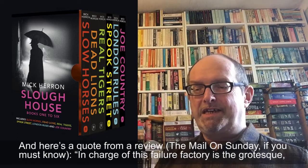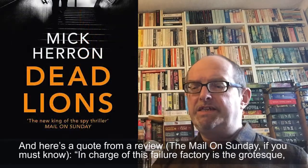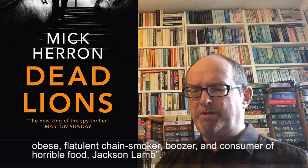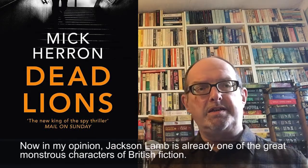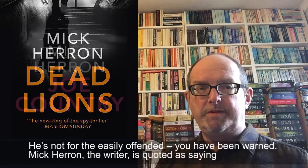Here's a quote from a review in the Mail on Sunday: 'In charge of this failure factory is the grotesque, obese, flatulent chain smoker, boozer and consumer of horrible food, Jackson Lamb.' Now in my opinion Jackson Lamb is already one of the great monstrous characters of British fiction. He's not for the easily offended — you have been warned.